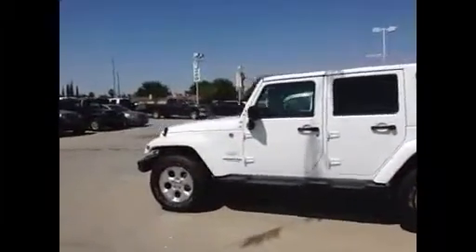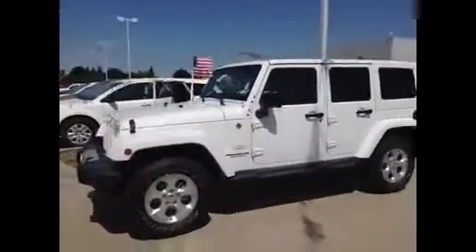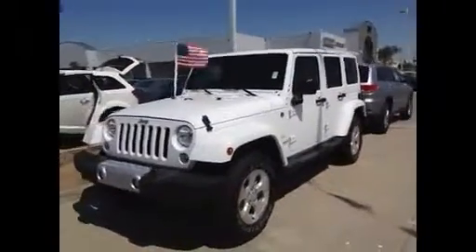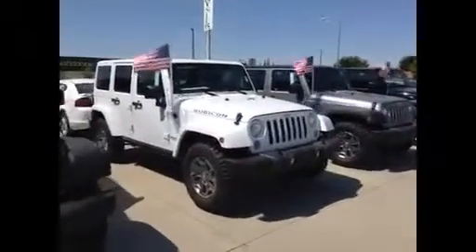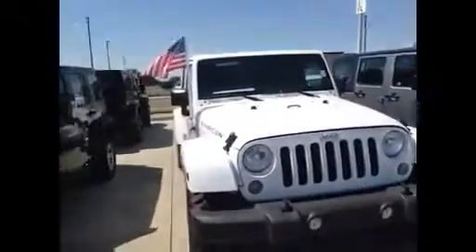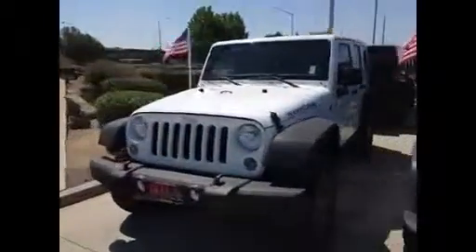I've got several of these white four-door Jeeps that you might consider, in all different prices. This particular one right here is the Sahara version — it's got body-colored hardtop and fender flares. I've also got a Rubicon over here in white with body-colored hardtop and fender flares. And of course I've got other Jeeps in different colors and selections. But this particular one is the one you actually selected off our website.